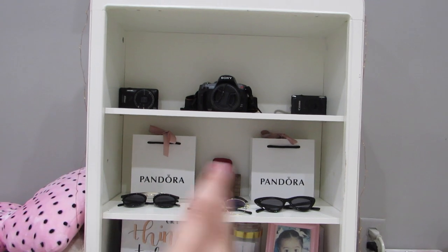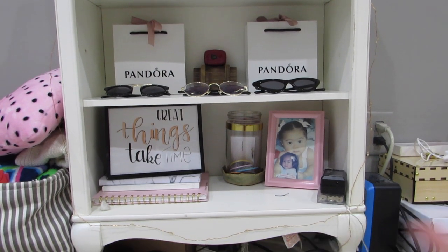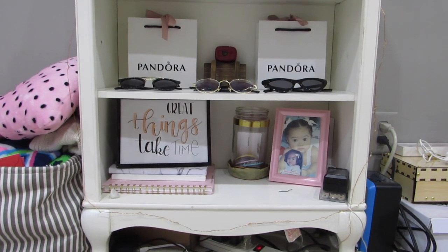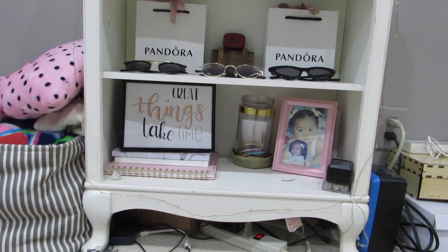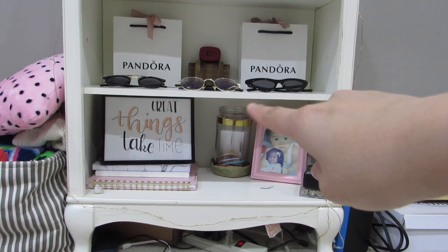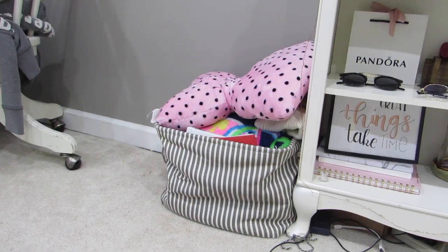That red thing — I tried to make a YouTube play button in ceramics. I have two Pandora bags from gifts and then my sunglasses. Sorry about the mess and wires below. This shelf is a work in progress, still trying to redecorate it. I made that thing — it kind of looks bad, not gonna lie. In that jar I have buttons from my retreats and I'm trying to fill it all the way to the top.